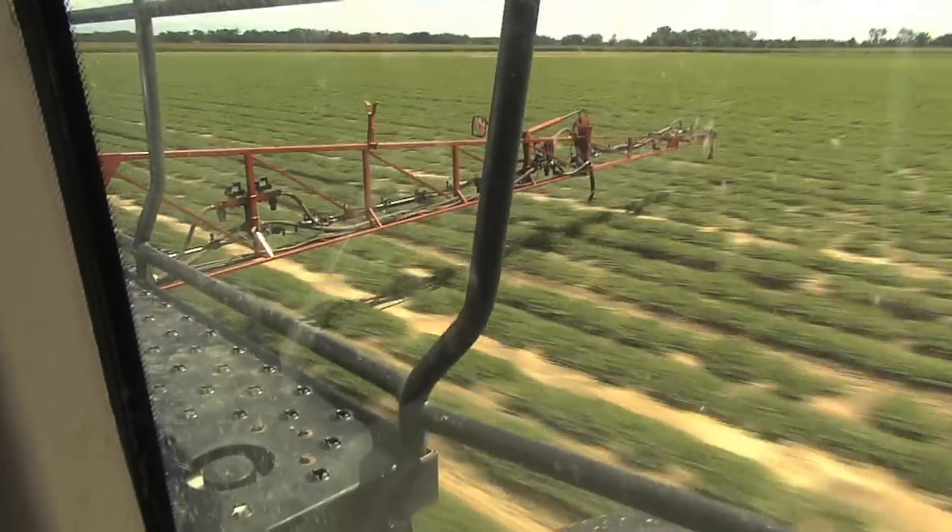We'll spray fungicides probably six to seven times, plus worm sprayings, and we also apply foliar fertilizer through the sprayer as well to get some micronutrients and all that the peanuts may need.